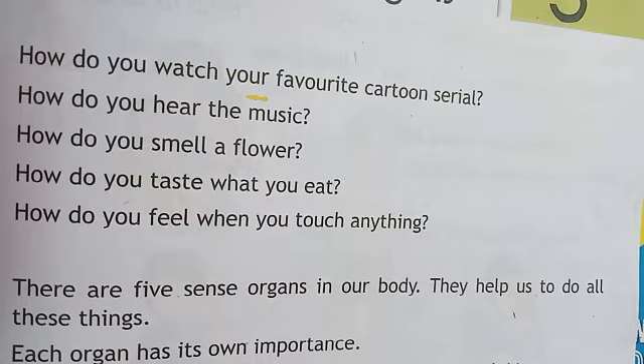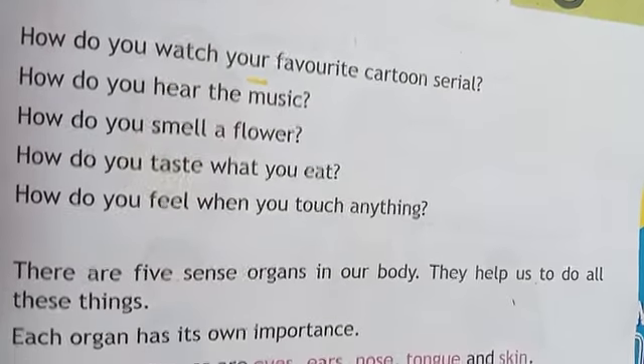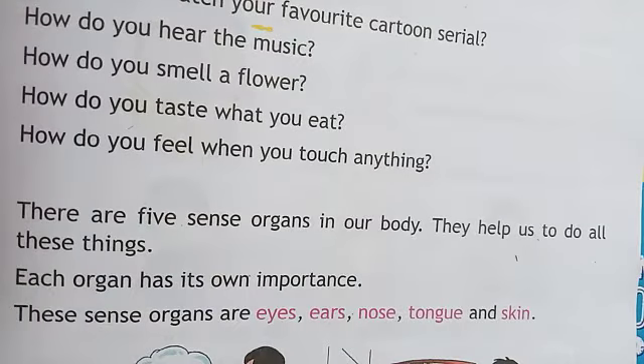These sense organs are eyes, ears, nose, tongue and skin. Each organ has its own importance. सभी अंग का अपना महत्व होता है. These sense organs are eyes, ears, nose, tongue and skin.